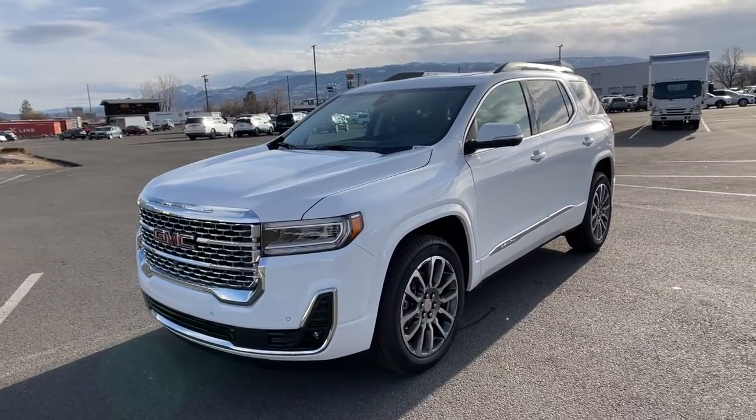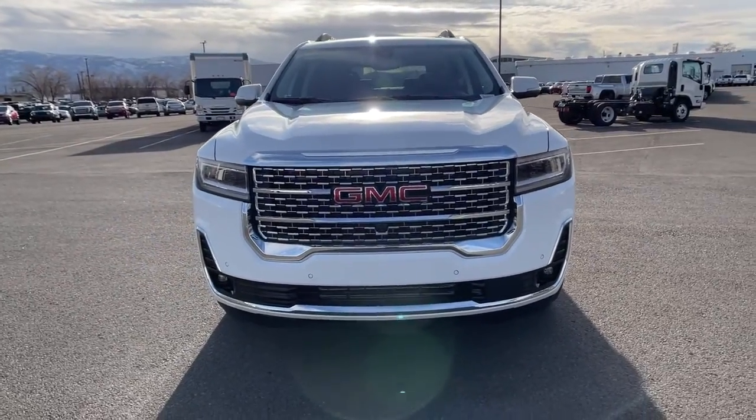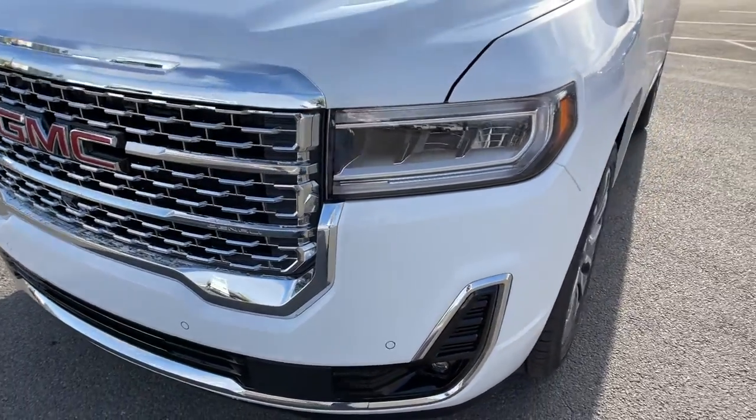Lane keeping assist, heated rear seat, cooled front seat. Meet us at the intersection of style and efficiency. Come in for a fun and easy test drive. Our team will make it the best part of your day.